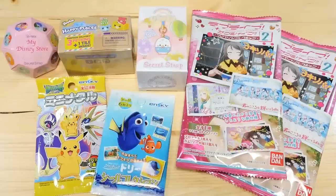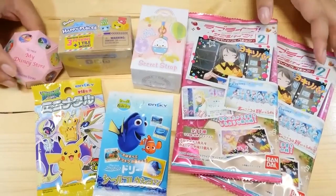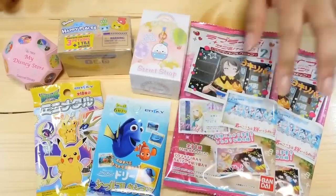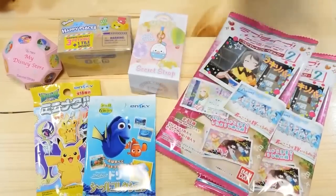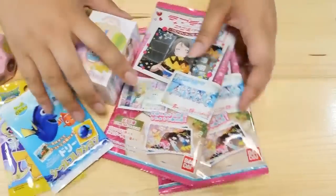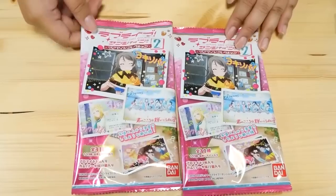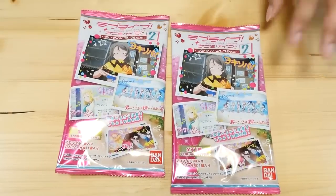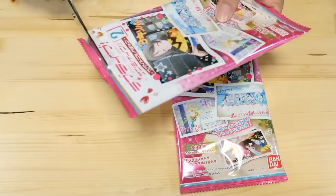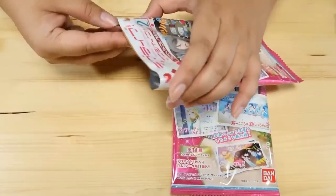Hey guys, today I have a new Magical Blind Box video. I already picked out seven blind boxes to open. If you follow me on Twitter, you may know that I found these on sale - 100 yen each, super cheap. Let's go ahead and start with the Love Live blind bags. These are Bromide Collection 2, basically photos. I've opened some of these before and they were very, very cute. The new season of Love Live Sunshine is going to be out soon.